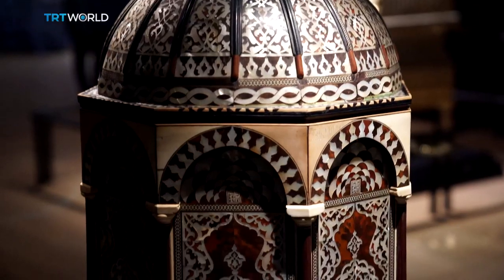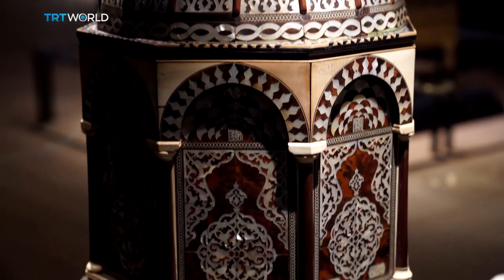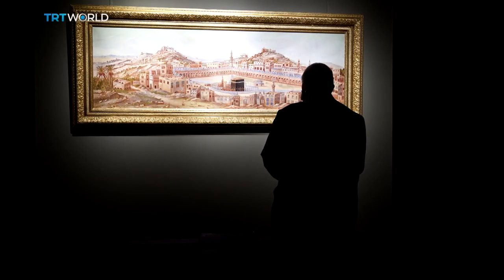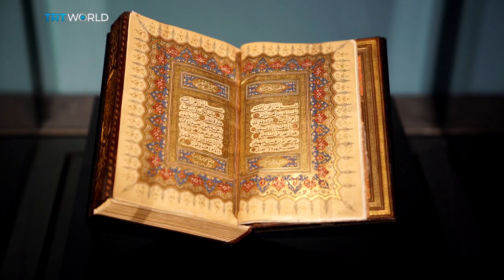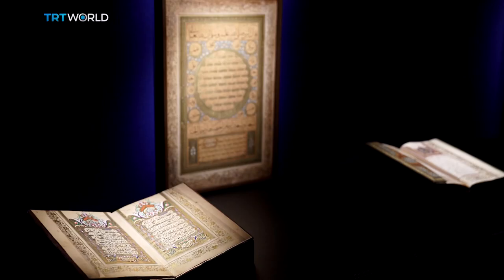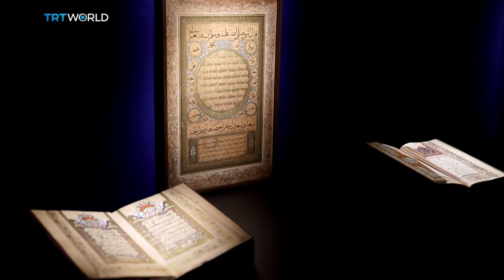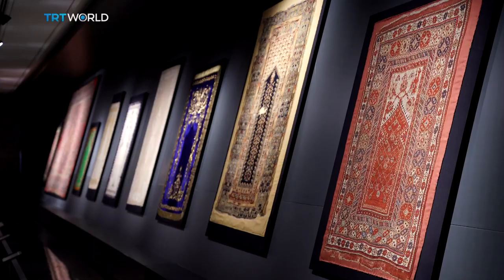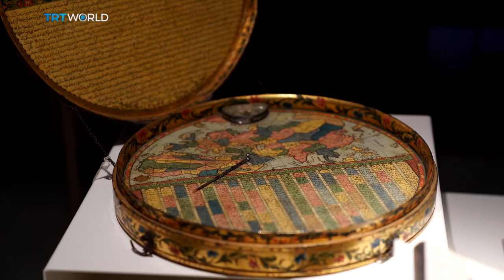There is also a selection of historical objects, artifacts, and artworks presented in a traditional way — from Korans produced at different periods to objects attributed to the Prophet Muhammad. The museum features 15 thematic areas that include Turkish art of weaving and signs in Islam.